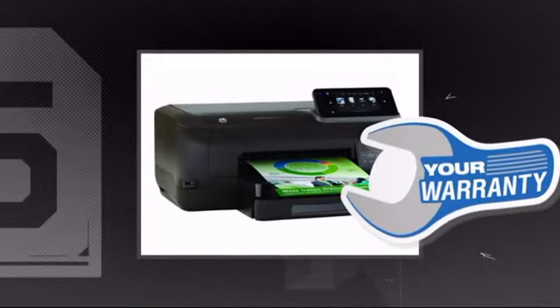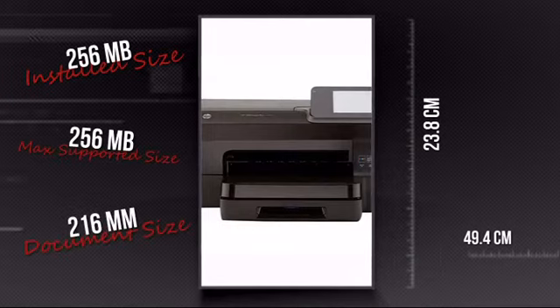Plus you get a warranty direct from Hewlett Packard. This is your chance to get the ultimate printer for all your needs. Order now at MISCO.